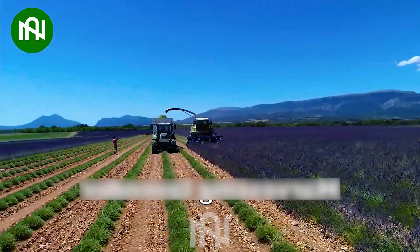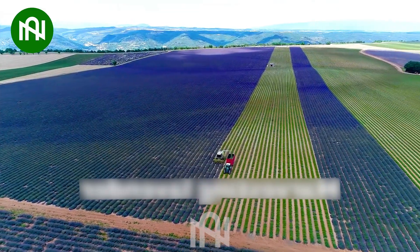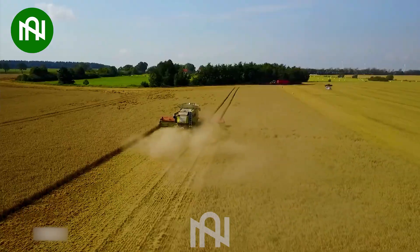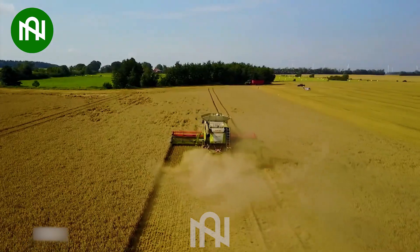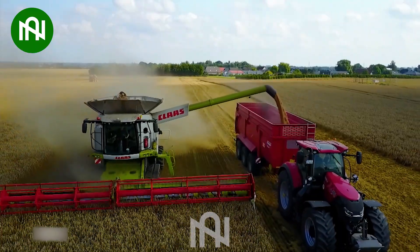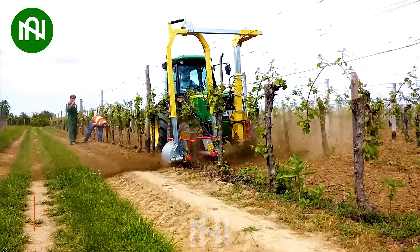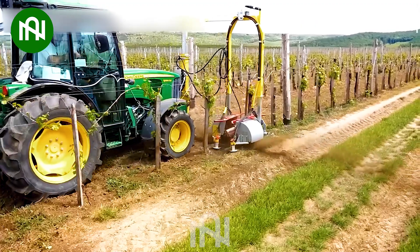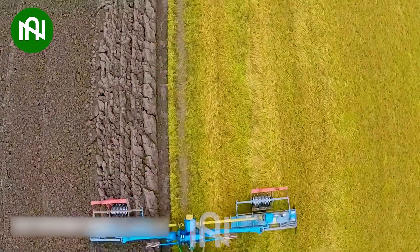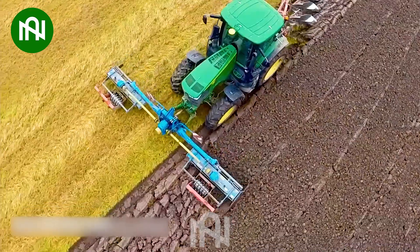This lavender harvester is like a fragrant artist, gathering the beauty of fields in one pass. This vineyard grass tiller works its magic, creating the perfect canvas for thriving grapevines. This machine is ready to slice and dice the soil for whatever crop adventure comes its way.